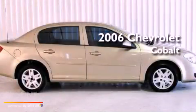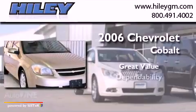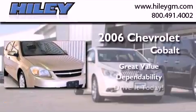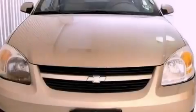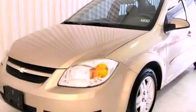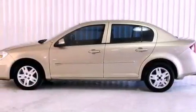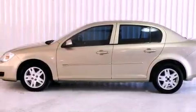This is a 2006 Chevrolet Cobalt. Features include aluminum wheels, a keyless entry system, a CD player, an engine immobilizer theft deterrent system, an anti-lock braking system, and cruise control.